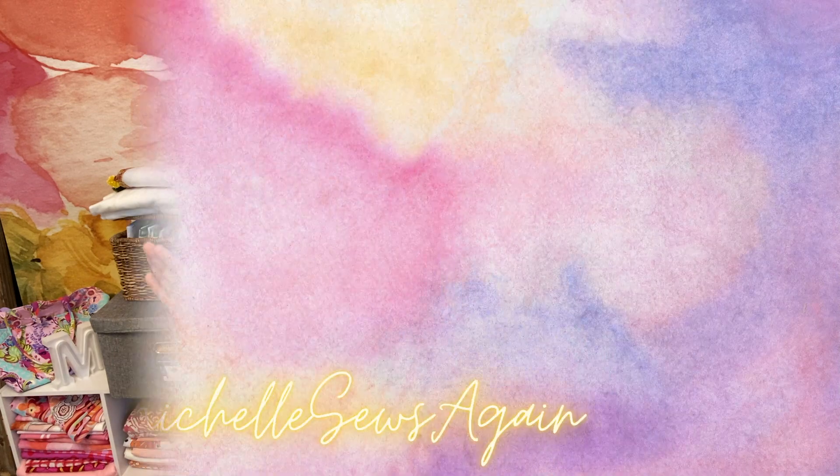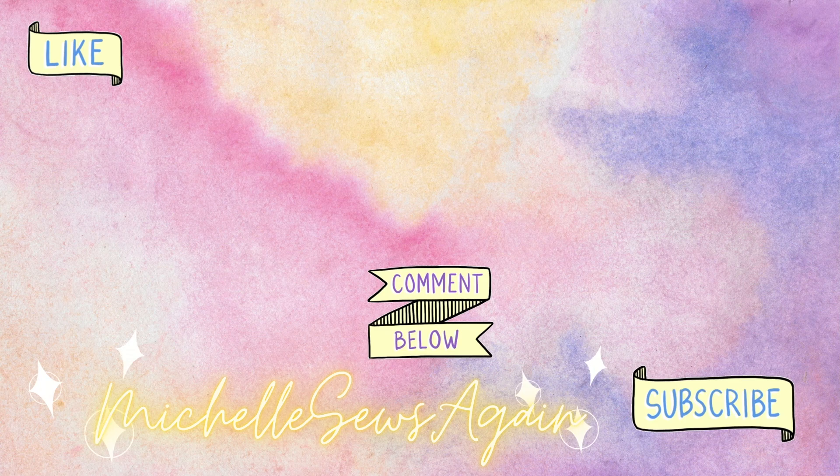Wherever you are, I hope the weather's amazing. I hope you're able to get some sewing in and I will talk to you next time. Bye!